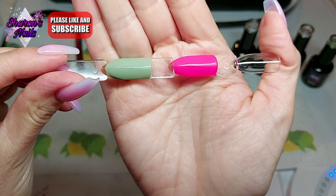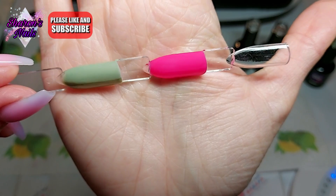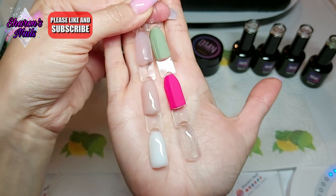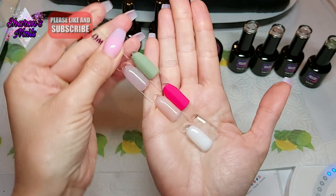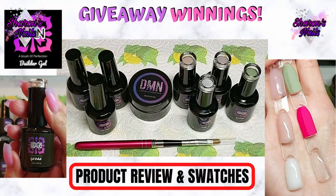Stay tuned for my baby boomer nail design on the practice hand — that'll be coming up soon. Thank you so much to DMN Beauty for hosting this competition. All your products are amazing and I want everyone to know that. Everyone can go to the website and check it out — I'll put links in my description box. They have amazing colors in pots and bottles, liquid builder gels, and I'm really impressed with the base coat and top coats too. Thank you so much for watching, thank you to my new subscribers, and I'll see you in the next video, bye!